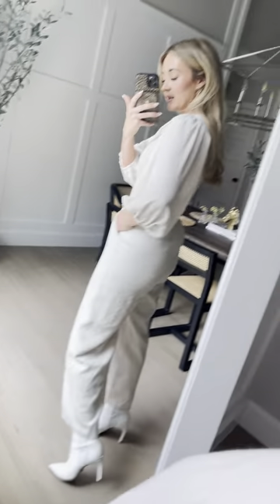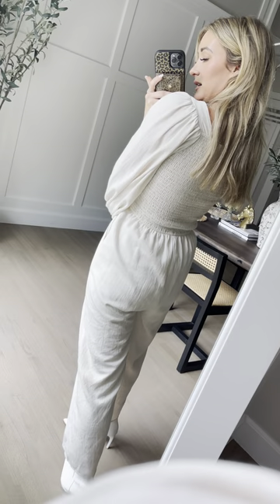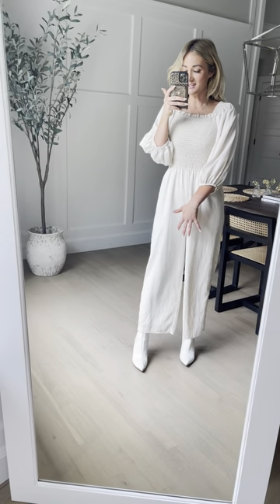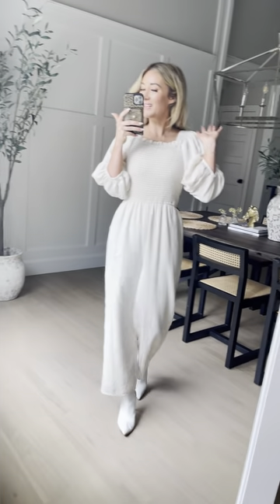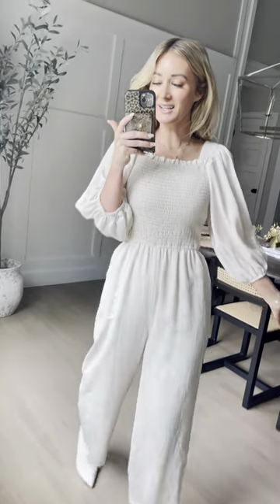I'm wearing my true-to-size Extra Small and she fits like a glove. I love this midi length. I'm 5'4" and to pair it with boots for fall — I mean, I feel like it needs a hat or something. It's so, so cute.